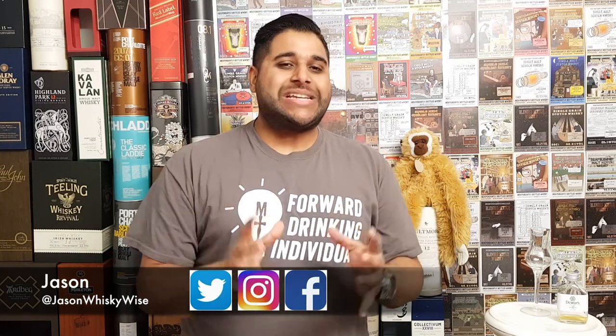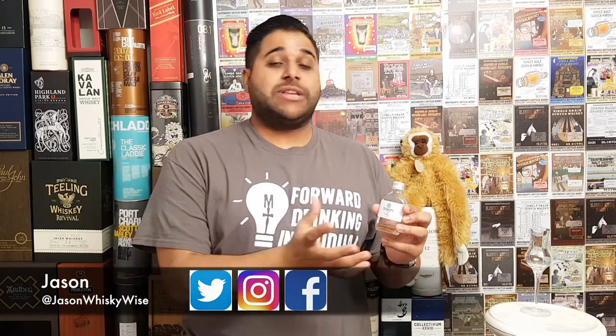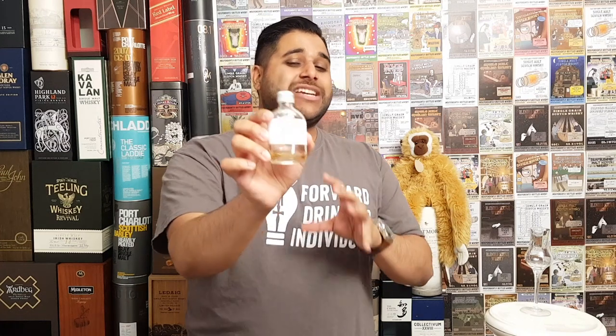Welcome to Jason Whiskey Wise. My name is Jason. Welcome to our whiskey review as we're now moving from blended scotch whiskeys into the premium category. We're going to be reviewing the Dewar's 12-year-old. A shout out to Greg from Great Drams who included me in the tweet tasting and I got a sample of the Dewar's 12. Whenever I get samples or bottles here on the channel, I will disclose where they're from — and this one was given to me. So we're going to pour the remainder of the Dewar's 12 and get started with the review.